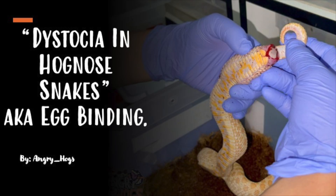How's it going guys? Welcome back to another Angry Hogs video. Today we're going to be talking about dystocia in hognose snakes, also known as egg binding. So without any further ado, let's go ahead and jump right in.